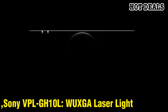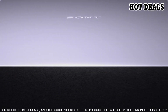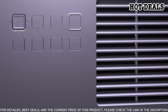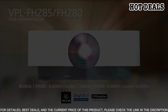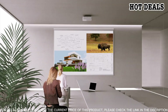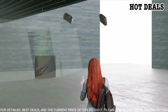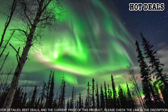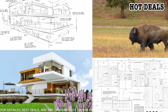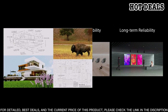Number 2: Sony VPL-GH10L WUXGA Laser Light Projector. The Sony VPL-GH10L is the perfect solution for all your projection needs. With its powerful laser light source, you can experience incredibly sharp, vibrant images and colors. With up to 2,000 lumens of brightness, this projector also features advanced image processing technology and three LCD panels, giving you the highest contrast ratio available and true-to-life colors. Its 1.6x zoom lens allows you to easily adjust the size of the projection, and the lens shift feature lets you adjust the position of the projected image on the screen.